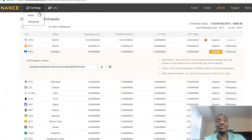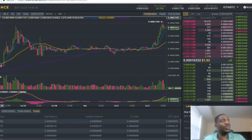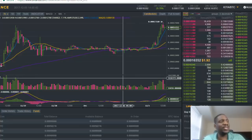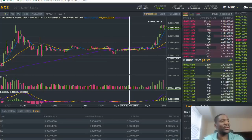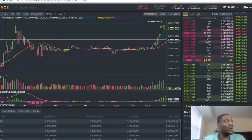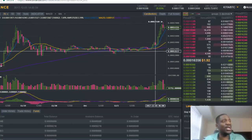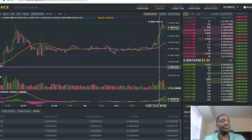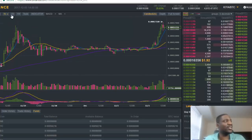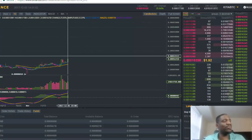Now that you've deposited into your account, you actually want to trade — that's why you're here. I usually go to Exchange and select the Advanced Exchange. What you'll see here is a candlestick chart of the prices. Right now I have it set to hourly bars, so that means every hour a new candlestick will form. If I set it to daily, then every day a new candlestick will form.